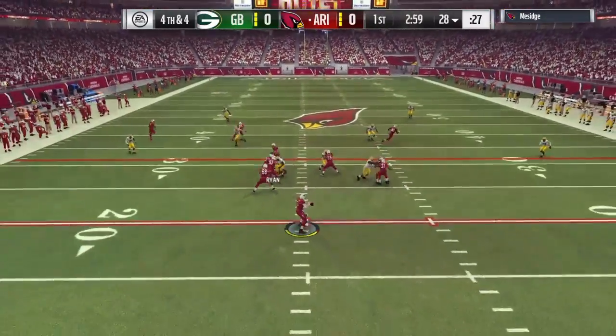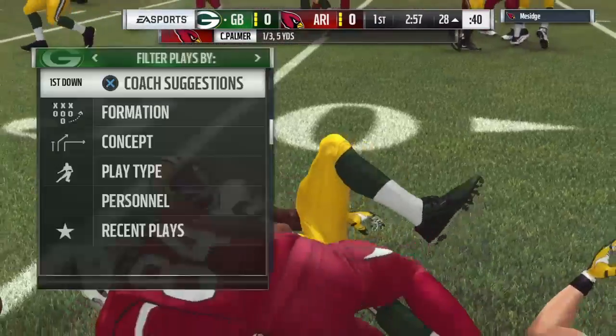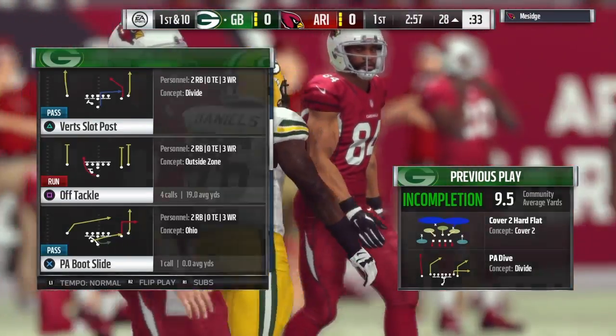Here we go on fourth down. Palmer, and it is incomplete. A surprising move here on the opening drive of the game, and the Packers are going to get the football back in excellent field position.